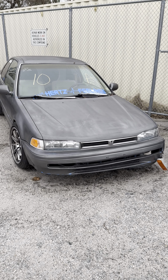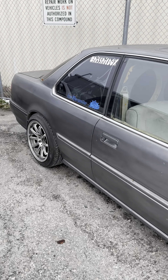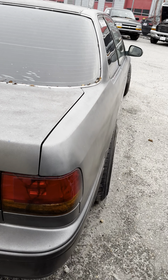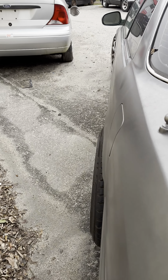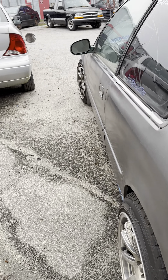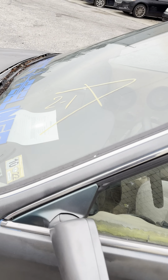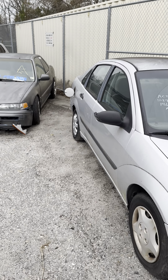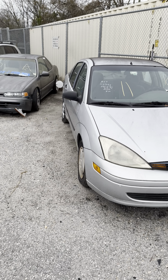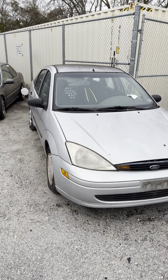Lot number ten — this is a 1993 Honda Accord, approximately 237,000 miles on the odometer. This is a two-door. Looks like it's been lowered. Shot of the passenger rear, coming over to the driver's rear, and back around this side. Looks like a manual. No key on that. Lot number eleven is going to be a 2001 Ford Focus — no key either.